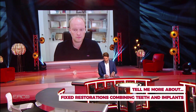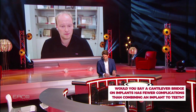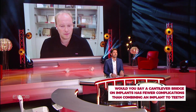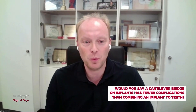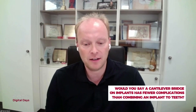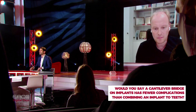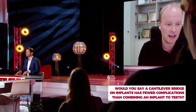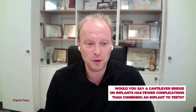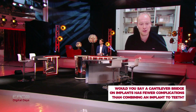A final question from Javeth Ikram: would you say a cantilever-type bridge on implants has fewer complications than combining implants to teeth? We have data comparing cantilever bridges on natural teeth, and the combination of implant and natural tooth with a fixed restoration actually performs better than cantilever bridges on natural teeth. However, we have data showing we should not have a cantilever larger than eight millimeters on an implant, as that leads to higher marginal bone loss compared to shorter cantilevers. When you need to go further than eight millimeters, the combination of tooth and implant is the better solution.